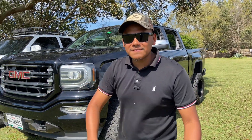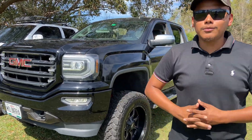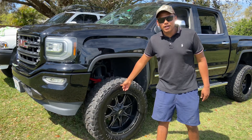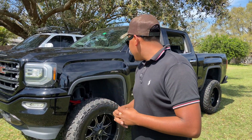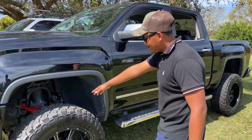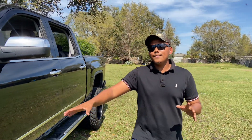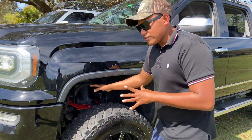This is my 2016 GMC Sierra 1500. It's on a six inch Pro Comp lift, on some — honestly I don't even know the wheel size — but on some 35 by 15 Cosmo Mud Kickers. They're kind of ugly in my opinion. And if you come over here, you can see I painted my coilovers and my arms — comment if you like them.